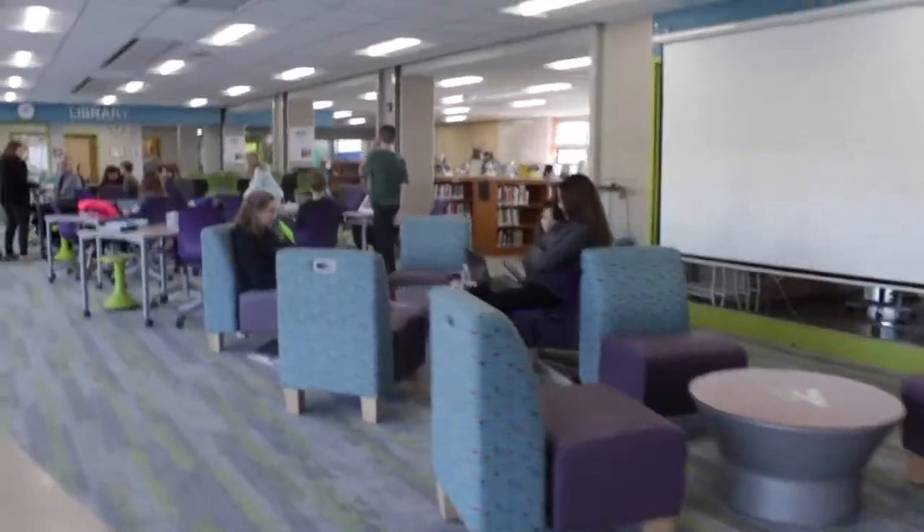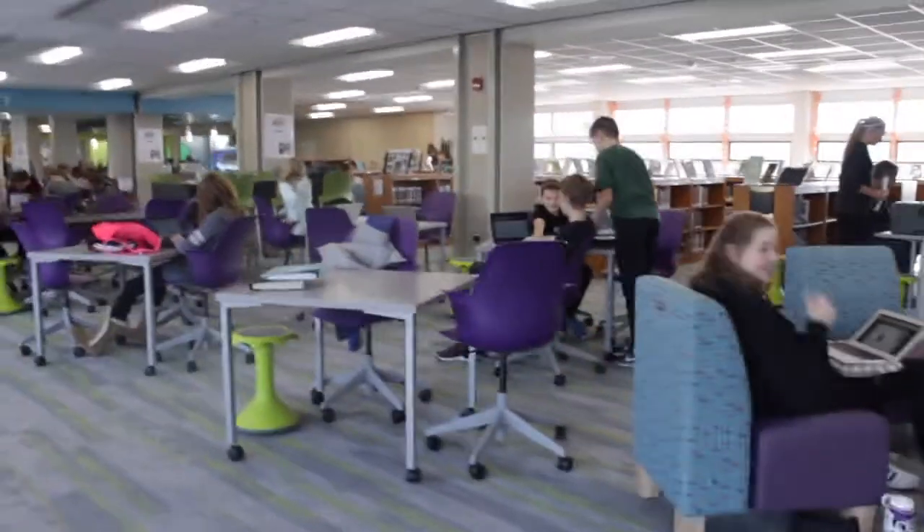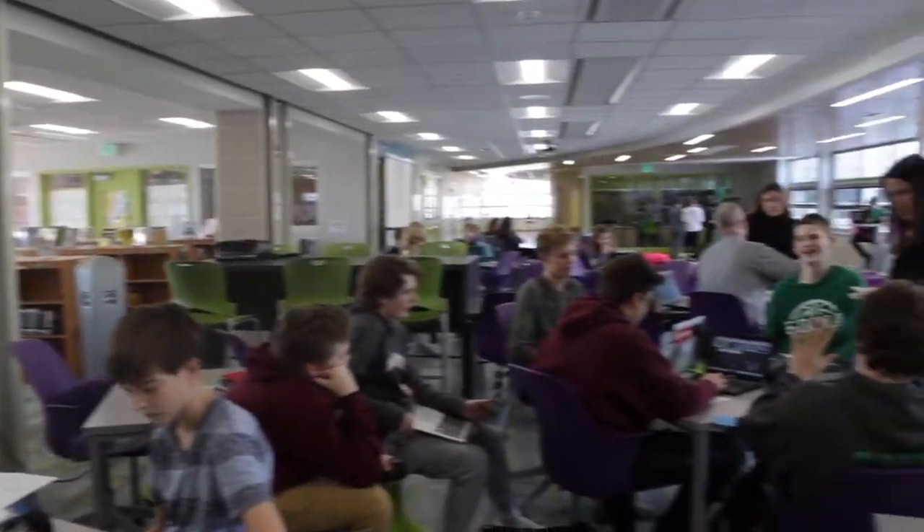Here Southview has our new and improved library. It's pretty much the center of the world here at Southview and students love it. People are drawn here from all over the school and enjoy working here.